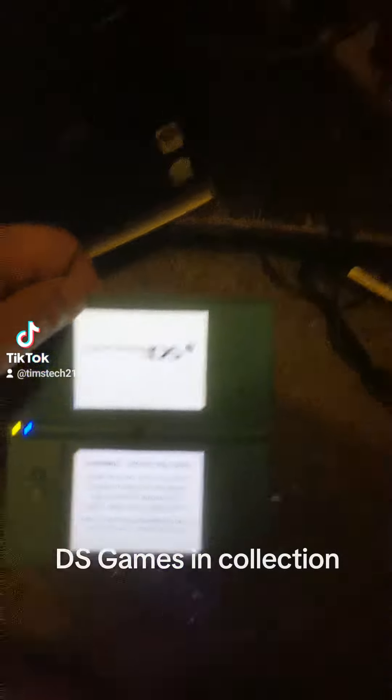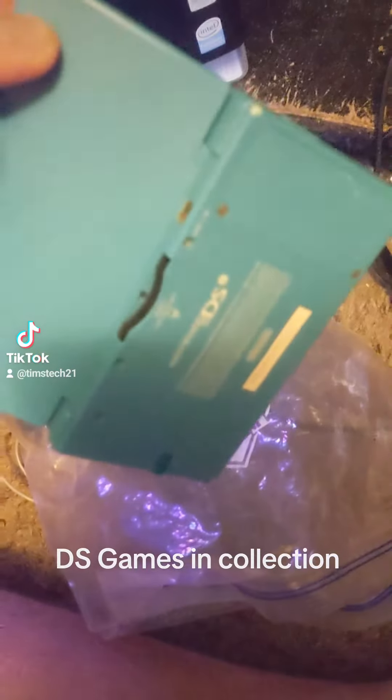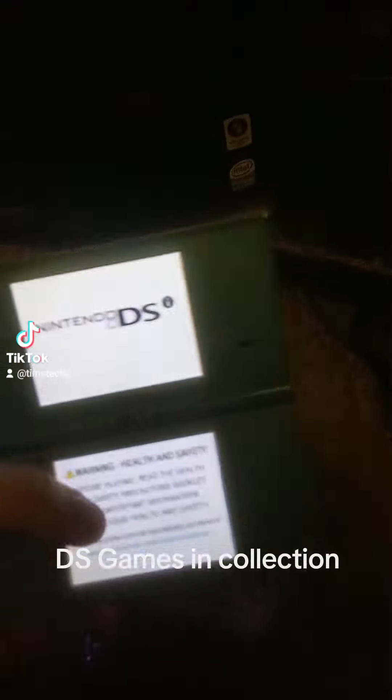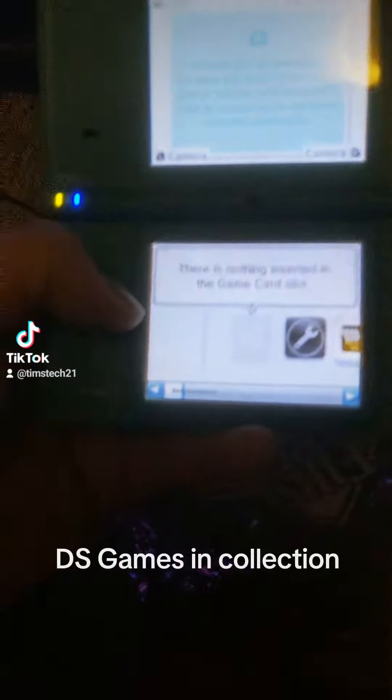Hey guys, this is Tim with Tim's Tech again with another video — another one about the DSi. In the last video I showed you that this thing still works, and it still does, which is amazing. But let's see what games I have with it.